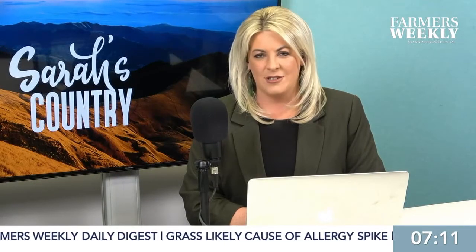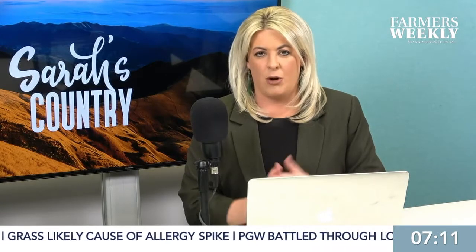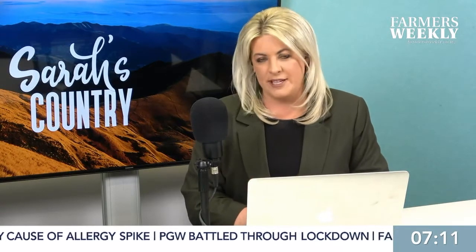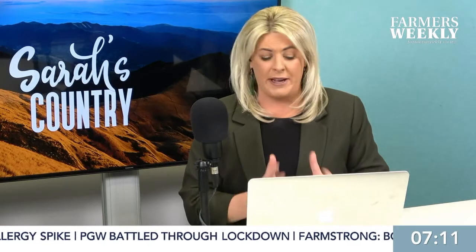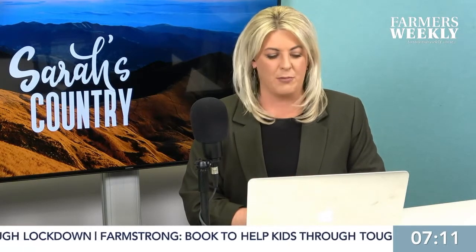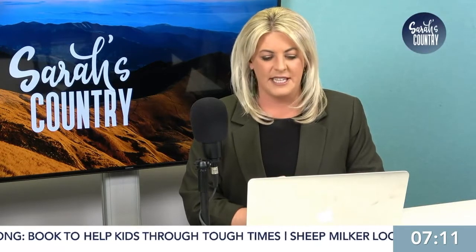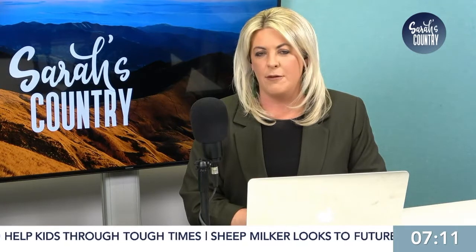The move into lockdown Level 3 in Auckland has brought about some timely research that has been granted $290,000 from the government and kick-started an 18-month program. Lincoln Agri-Tech has been working to utilise wool in wool masks.